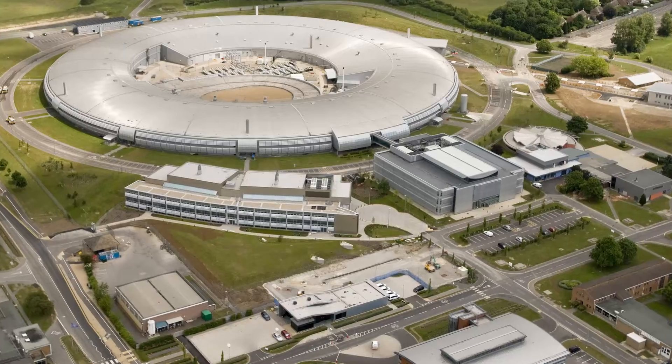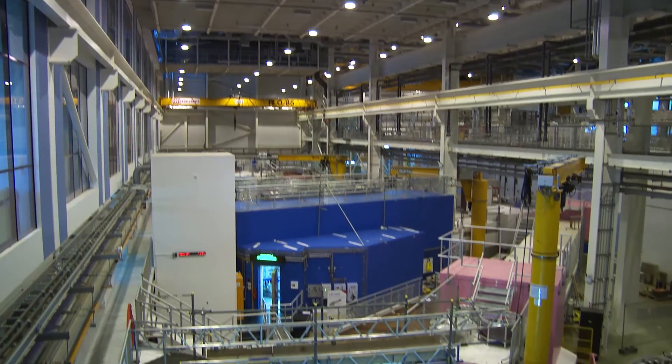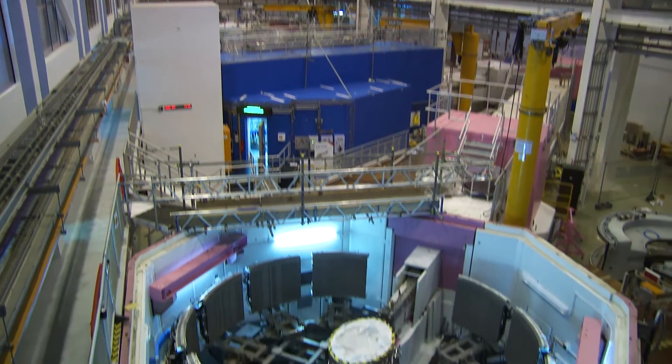I'm Simon Phillips, I'm the director of the Research Complex at Harwell, located on the Harwell site at the heart of the UK's leading cluster of national facilities, such as the Diamond Synchrotron Light Source, the ISIS Neutron Facility, the Central Laser Facility, and the Medical Research Council Mammalian Genetics Institute.